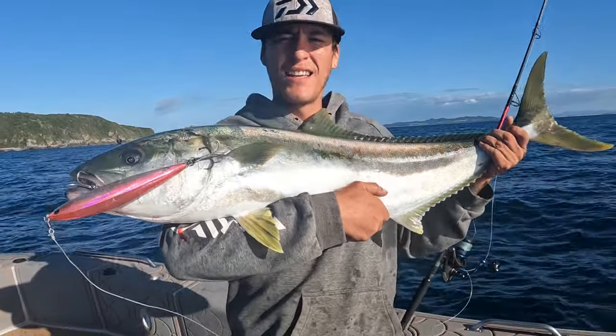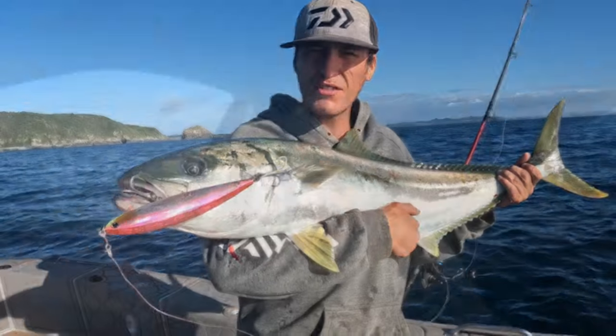Had a bit of a pack attack and this nice kingy smacked the Saltiga Dive Star. I'm currently on my way to William the fisherman's house and me and him are gonna steam out to some of the islands up here. The main target today is marlin, and if that doesn't go to plan we're gonna head back into the shallower reefs and flick some stick baits around. Fingers crossed we can get some kingfish action and maybe a nice kingy to take home for the smoker. Hope you guys enjoy this episode.